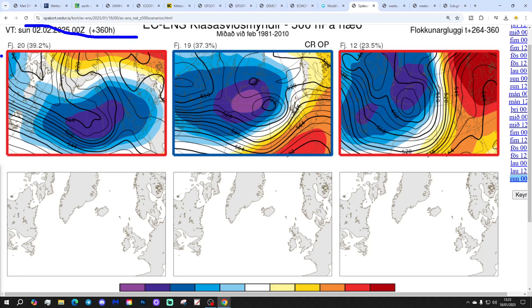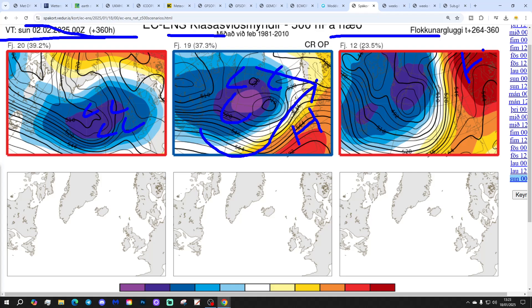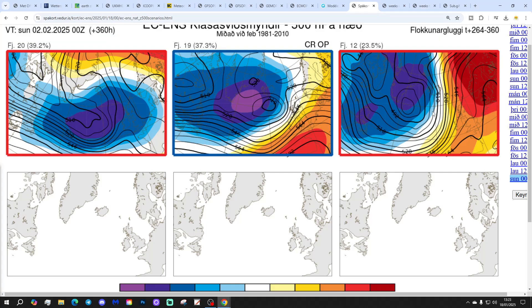These are the options for day 14, getting us to the 2nd of February. 20 members of the ECM ensembles keep the onslaught going with low pressure bringing heavy bouts of rain from the Atlantic. 19 members perhaps raising the heights a bit more down towards France but still plenty of low pressure in the North Atlantic, keeping it unsettled and perhaps a bit drier and milder in the south. And 12 members with more of a Scandinavian high type influence that could bring the wind in from the east. Putting those together, 20 plus 19 comes out at around 40 members unsettled against 12 that are not - so unsettled is well supported.